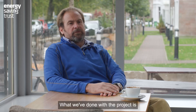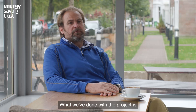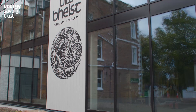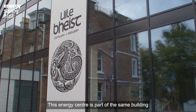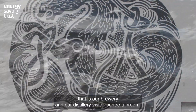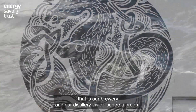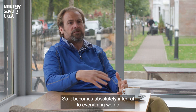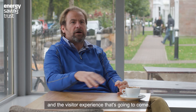What we've done with the project is bundle it up under a term we call the energy centre. This energy centre is part of the same building as our brewery and our distillery visitor centre taproom, so it becomes absolutely integral to everything we do and the visitor experience that's going to come.